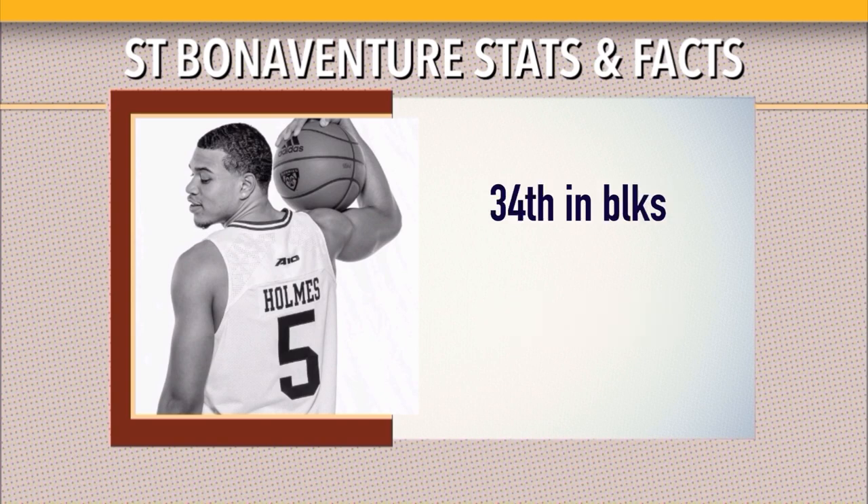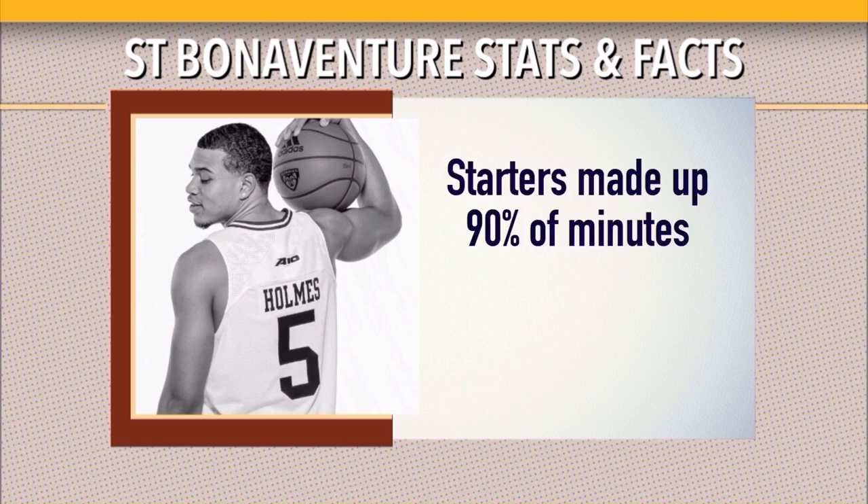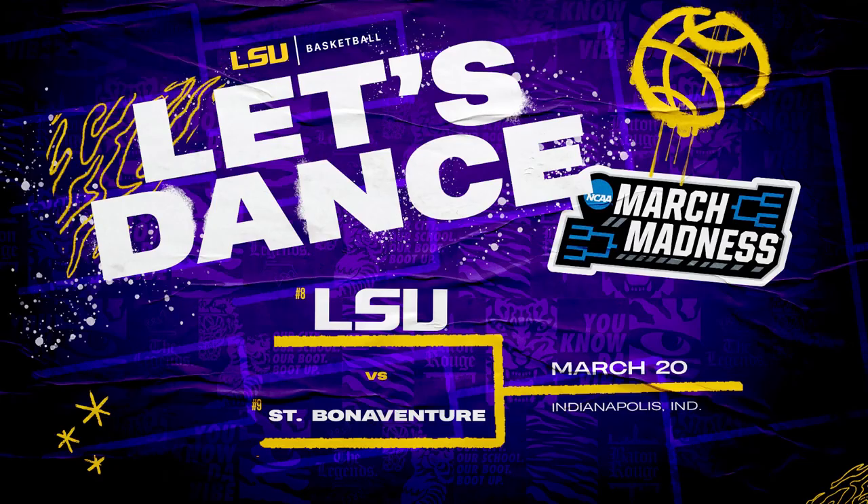Thanks to Osunawi, they're very high in blocks — 34th in the country, blocking four a night. They really only play six guys. The sixth guy, guard Aleandro Vasquez, plays about 12-13 minutes a night and shoots like 29% from the field. Their starters made up 90% of their minutes this season, which is the highest mark in the entire country. Their bench scored less than eight points a game.